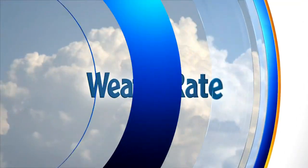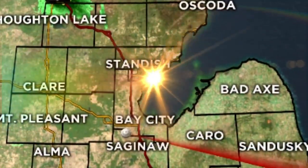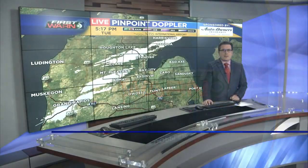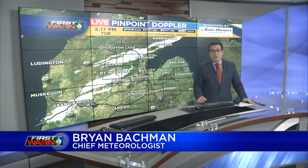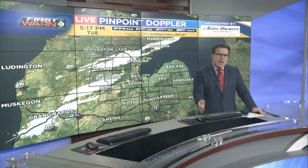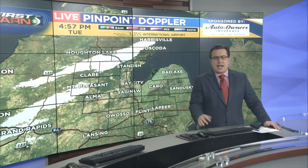Certified most accurate. Now your first one five forecast with mid-Michigan's only live radar. Here's chief meteorologist Brian Bachman. A very good Tuesday evening, everyone. Fairly quiet early February day for us out there today with varying amounts of cloud coverage or filtered sunshine depending on exactly where you were.